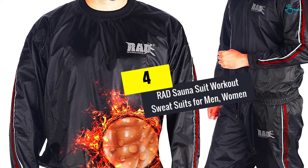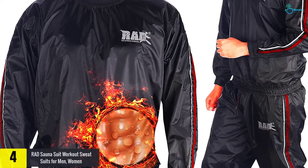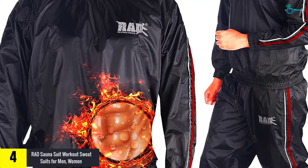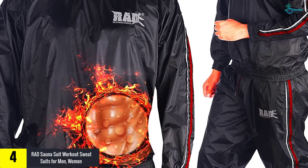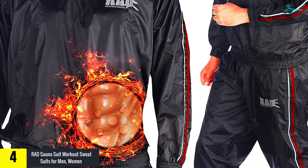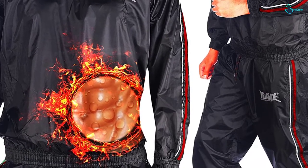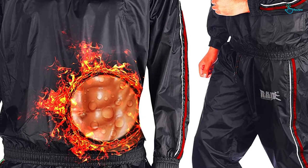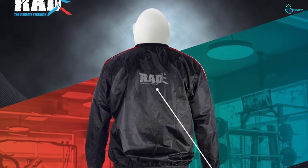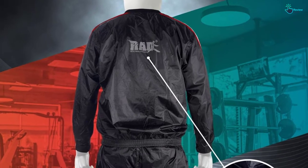Moving on to number 4, we have the Rad Sauna Suit Workout Sweatsuits for Men and Women. The Rad Sauna Suit is a versatile suit that can be worn by both men and women during weightlifting, Bikram Yoga, or strength training. It is going to speed up weight loss as it will make you sweat like a monster. The suit is comfortable and lightweight, and it is made of smooth PVC-coated fabric that can assist you to have healthy weight loss and burn more calories.